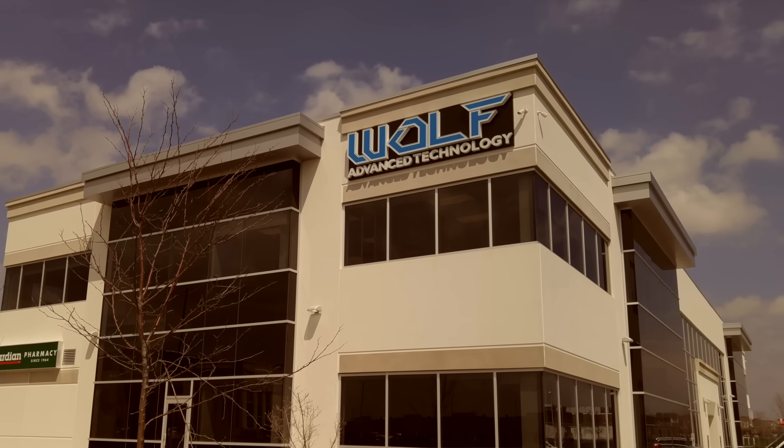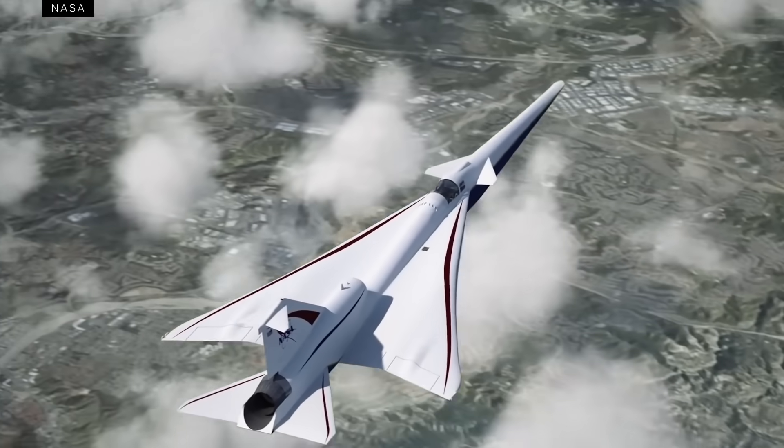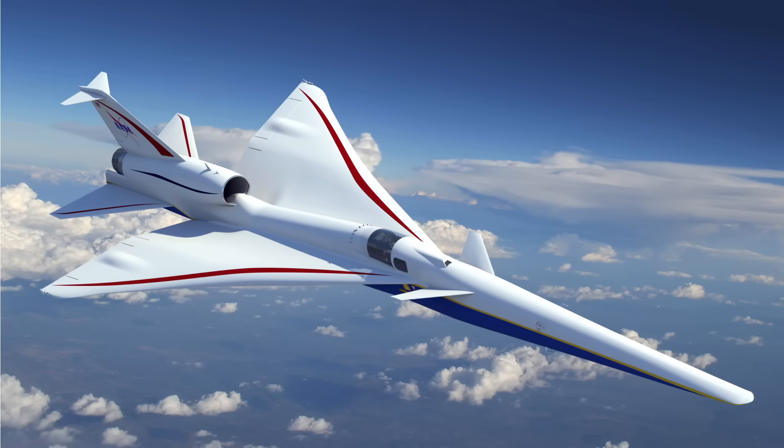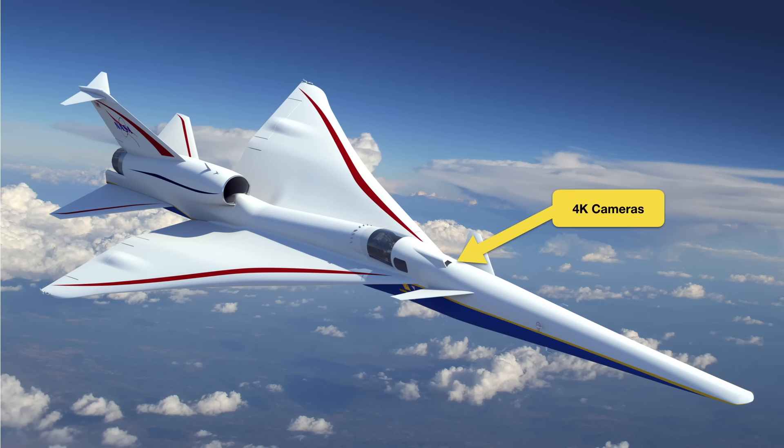NASA contacted us about a year ago for a new experimental vehicle they are developing called the Low Boom Flight Demonstration Vehicle. What they needed was a windowless, fully electronic cockpit display. They had to combine a 4K video capture with a legacy safety-critical analog flight capture system all in one, and they have a special software requirement for a low-latency real-time operating system.